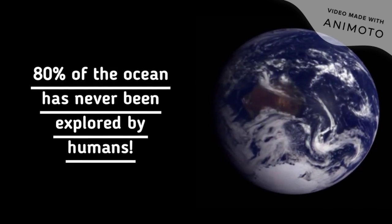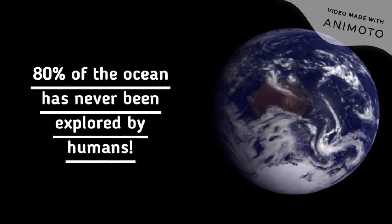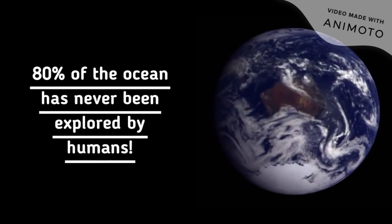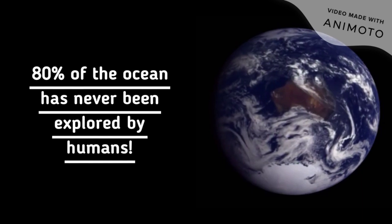Due to its vast size, more than 80% of the ocean has never been explored by humans. Although humans have not seen most of the ocean, many species travel across it regularly, such as the European eel, Anguilla anguilla.